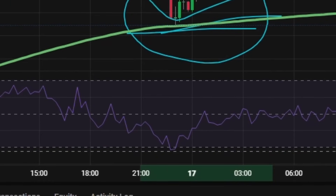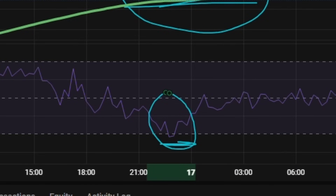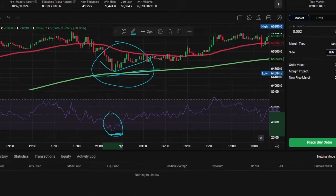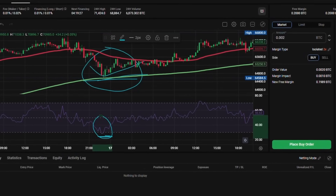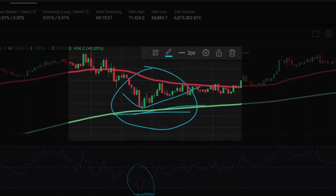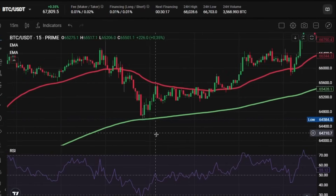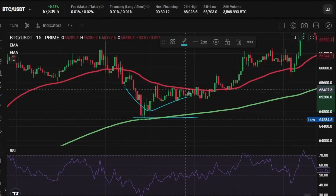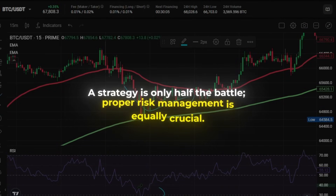This is where the RSI indicator comes in. We need it to dip into the oversold zone below the 30 level. This suggests that the asset may be reaching a point where buyers could re-enter the market and drive the price higher. Ideally, we also want to see the price trading near the 50 or 200 EMA as these act as dynamic support levels. We patiently await a bullish candlestick pattern or a clear reaction from the support levels to confirm our long entry. Remember, a strategy is only half the battle — proper risk management is equally crucial.